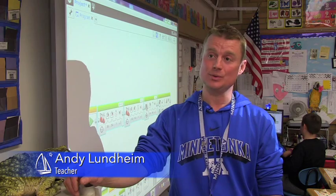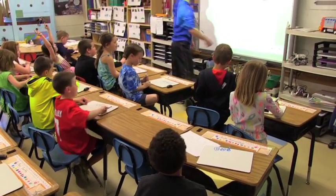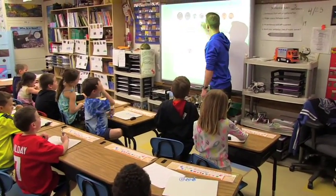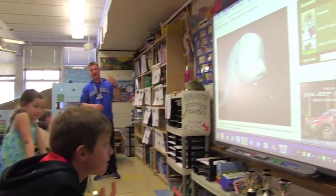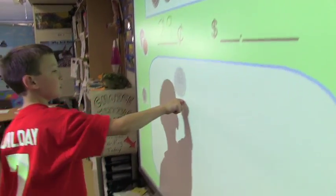The SmartBoard is an instructional tool we've had for many years and it's a great tool because I keep finding more ways to use it in my teaching. We talk about learning using all the senses — students are able to hear the lesson, they're seeing things, they're able to come up and manipulate things. It's just a great tool.